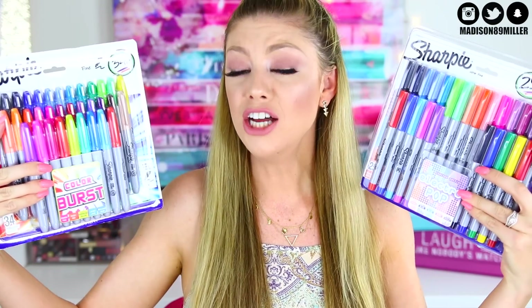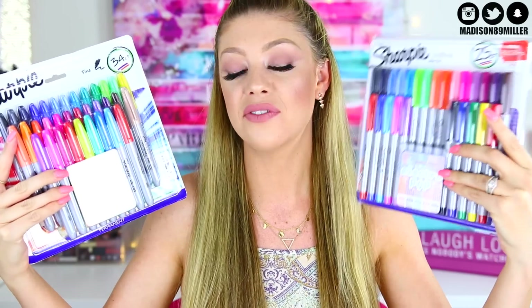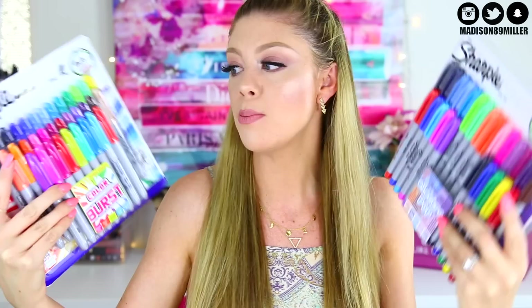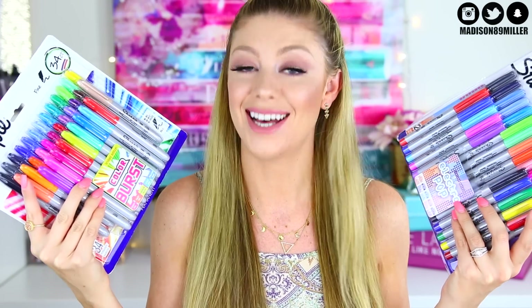Next up I got you guys tons of Sharpies. You can use these to color in that Bethany Moda notebook. I have the thin fine-tip ones and the regular ones — tons and tons of colors. This giveaway is about to come to a whole other level and you guys are going to be blown away.